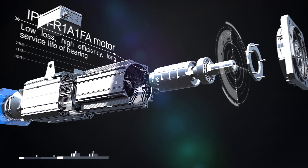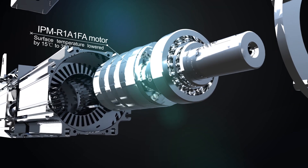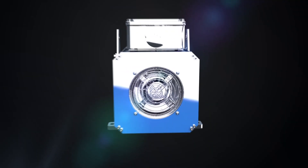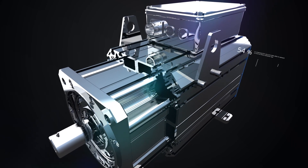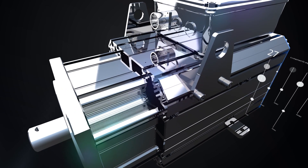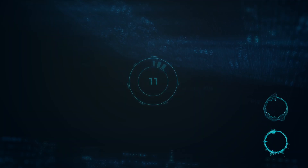Together with the cutting-edge performance algorithms of servo drives, the new generation IPM motors optimize the use of reluctance torque, thereby enabling low loss and high efficiency. The surface temperature of IPM motors is much reduced compared with traditional SPM motors.